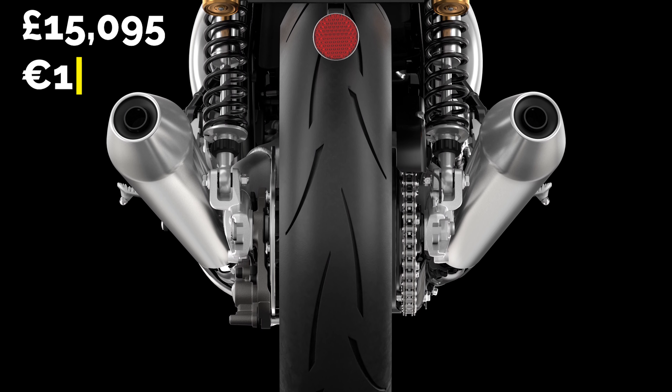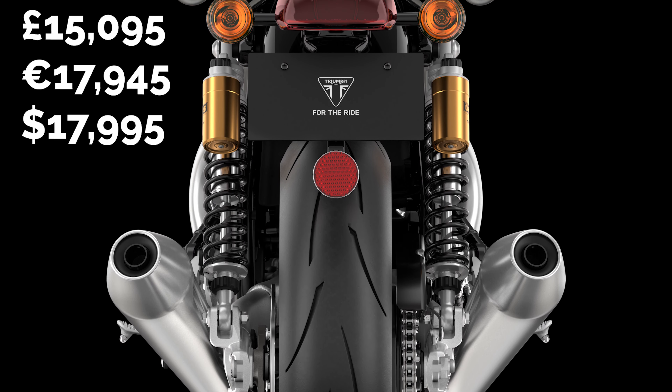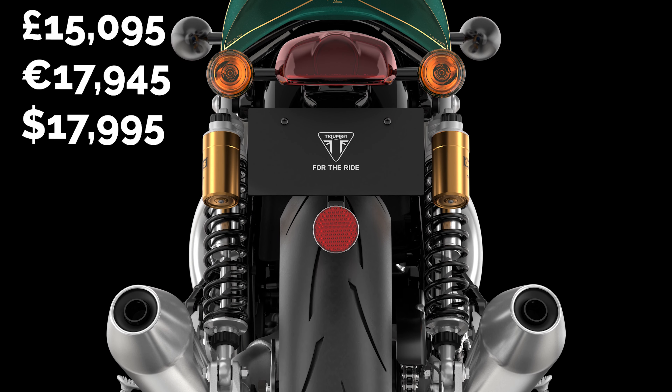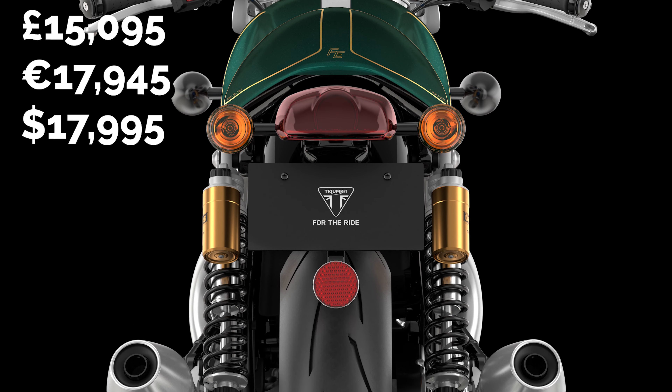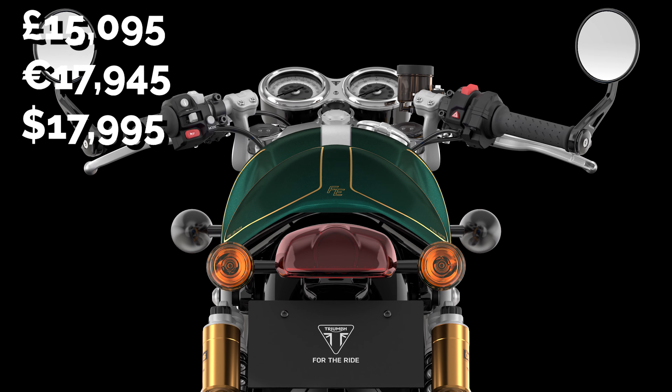The Thruxton Final Edition will retail for £15,095, €17,945, or $17,995 US dollars, and will be available from Triumph dealers from spring 2024.